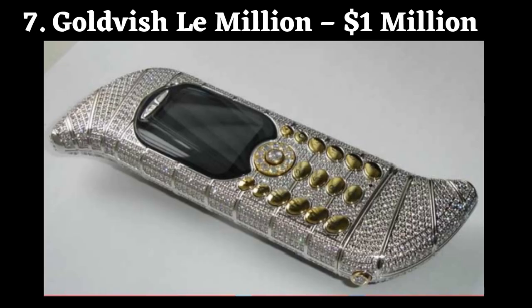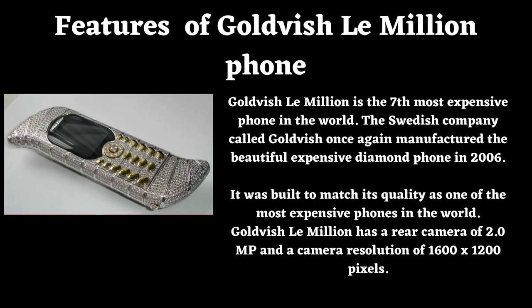Number 7: Goldfish Lemillion. Price: $1,000,000. Goldfish Lemillion is the 7th most expensive phone in the world. The Swedish company Goldfish manufactured this beautiful, expensive diamond phone in 2006, built to match its quality as one of the most expensive phones in the world. Goldfish Lemillion has a rear camera of 2.0 MP and a camera resolution of 1600 by 1200 pixels.